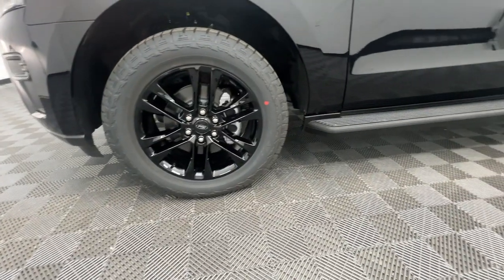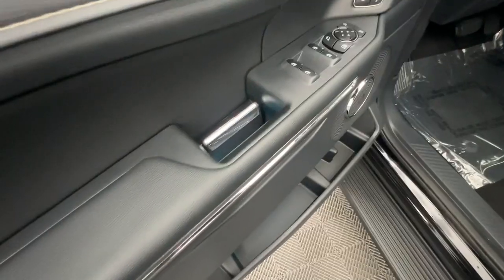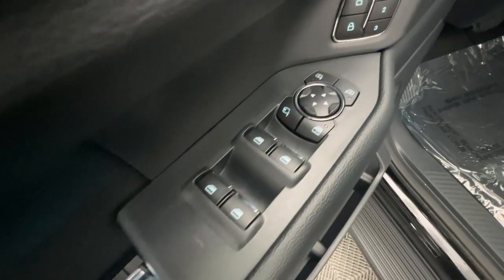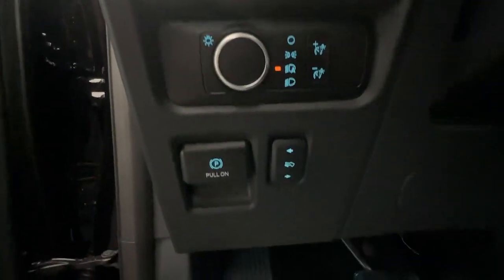Highlighted options include: heated steering wheel, wireless charging station, panoramic roof, navigation system, keyless entry, satellite radio, remote engine start, power liftgate, backup camera, and heated mirrors.